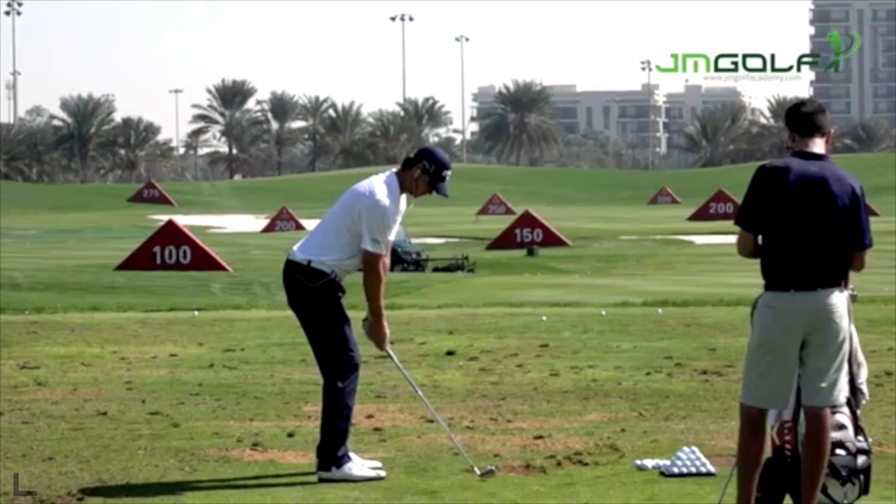Hey guys, ready to have some fun? Today is the finale of the Bridgestone Invitational World Golf Championship at Firestone. We've got two great names at the top of the leaderboard: Thomas Peters and Zach Johnson. There couldn't be two more different golfers — most noticeably the height differential. Zach's not much taller than me, but Thomas Peters is six foot five and has one of the most elegant swings in the game. Let's take a quick look at his action down the line.